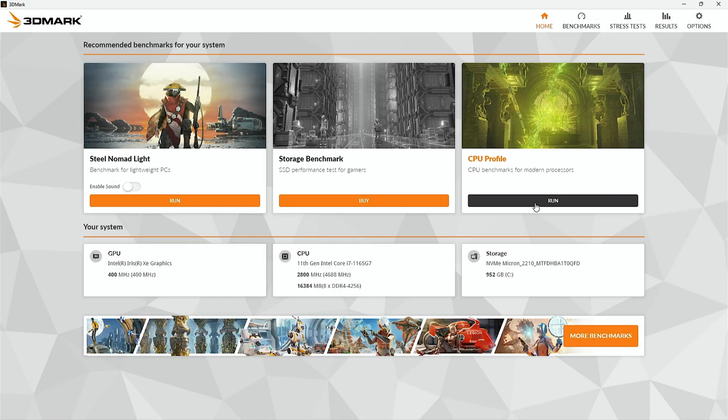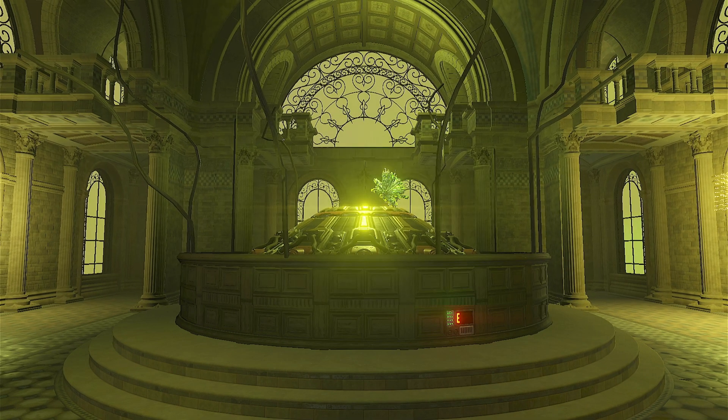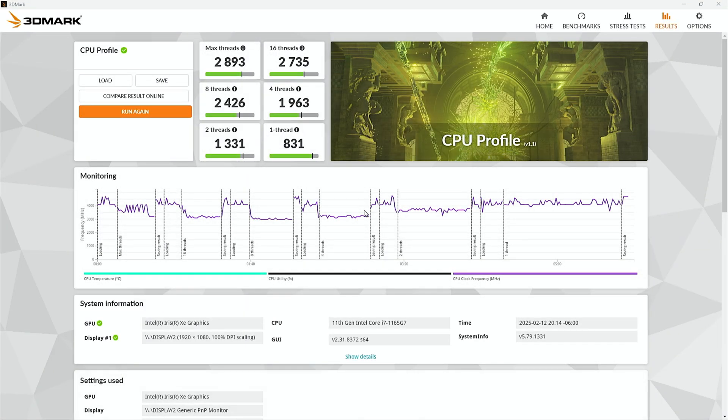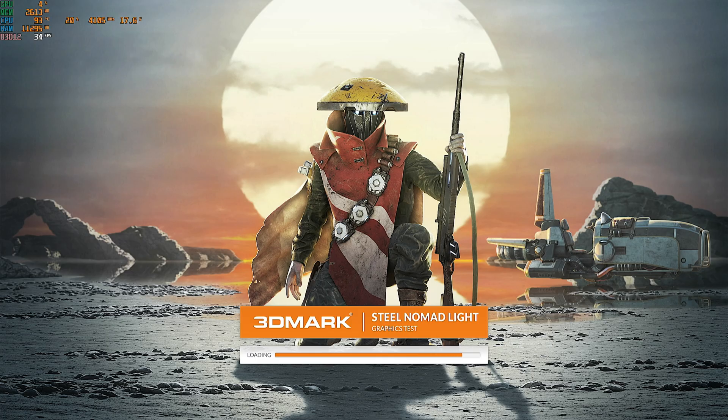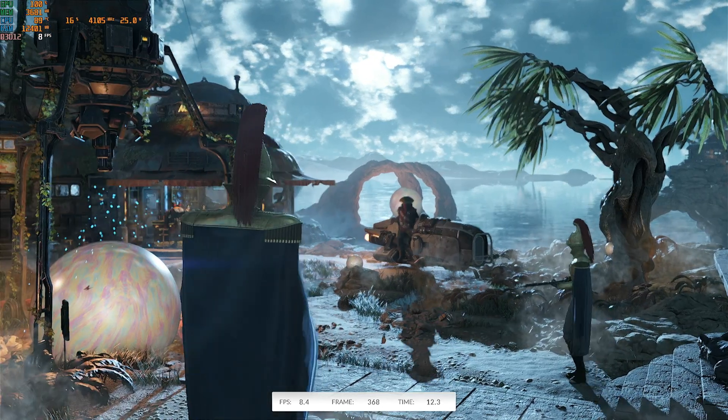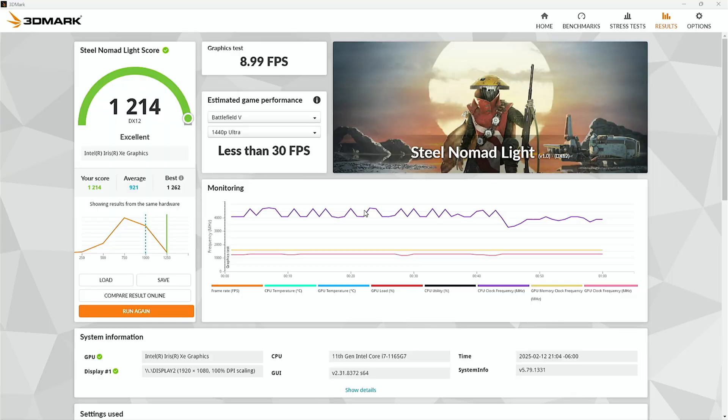I also ran some 3DMark tests, because I think the 1165G7 is still a great value for the performance you get. This is the chip I use to edit my videos and work on thumbnails when I'm out and about. I plan to make a future video testing productivity and AI on my devices, so watch out for that.